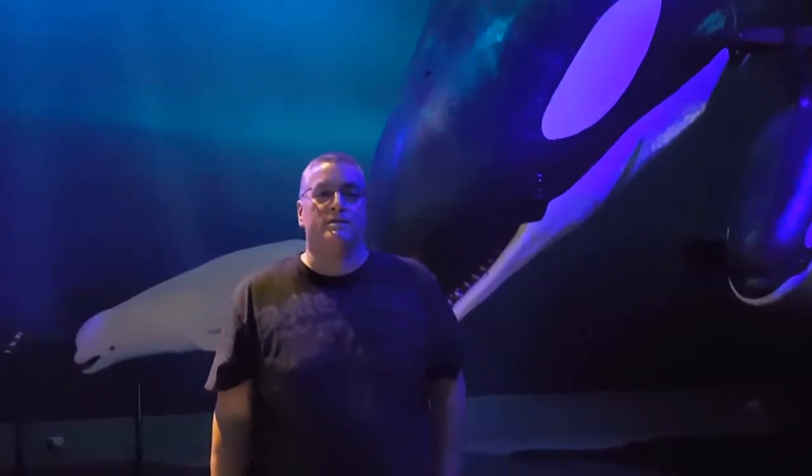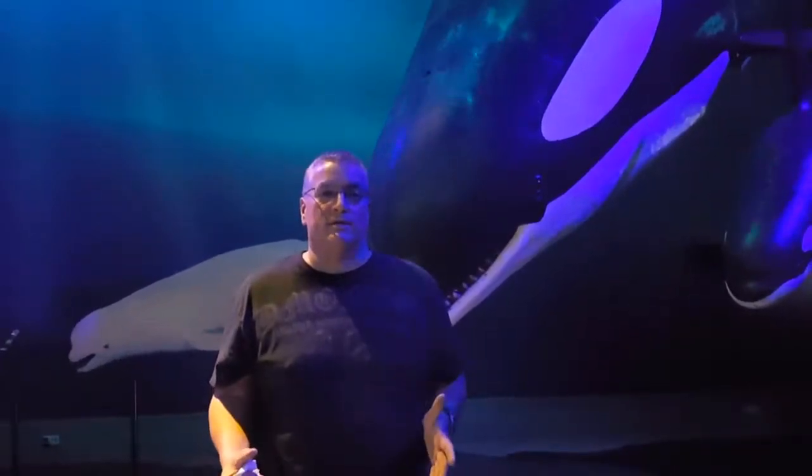Hi everybody, here we are at the Whales of Iceland exhibit in Reykjavik, Iceland. The whole idea of this exhibit is to show the different kinds of whales that live in Icelandic waters.